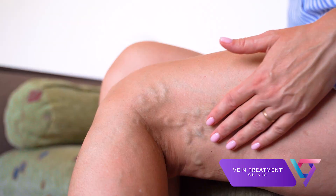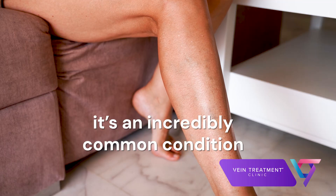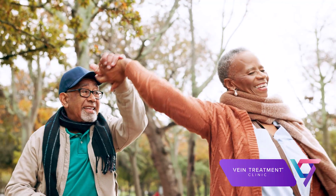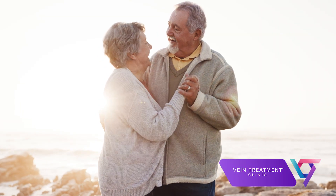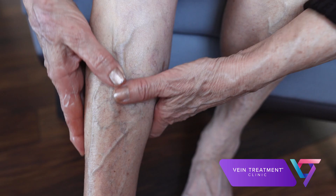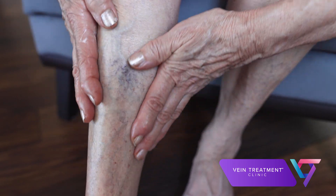If you've received a diagnosis of venous insufficiency, you aren't alone. It's an incredibly common condition, with almost half of men and women developing vein disease by the time they reach retirement age. Despite being common, venous insufficiency is incredibly underdiagnosed, and many people fail to recognize when someone is suffering from this condition.